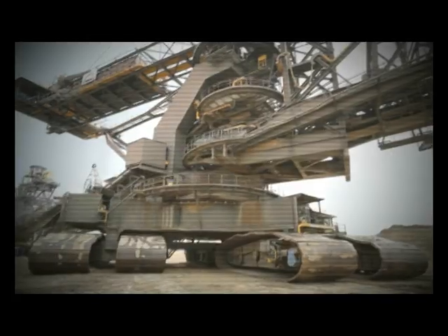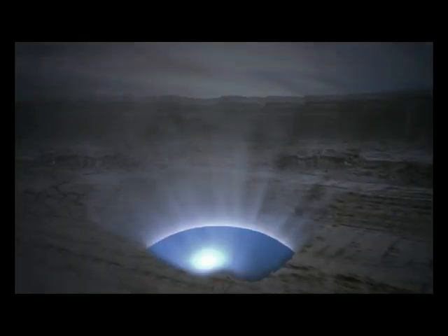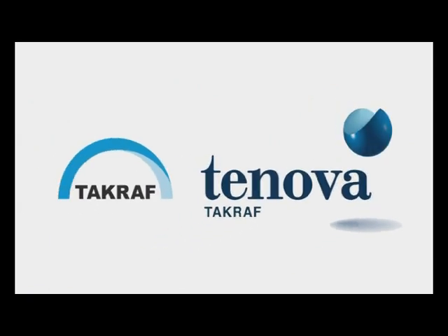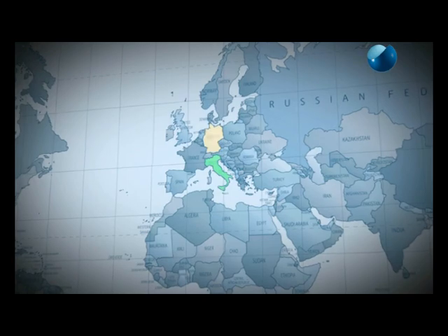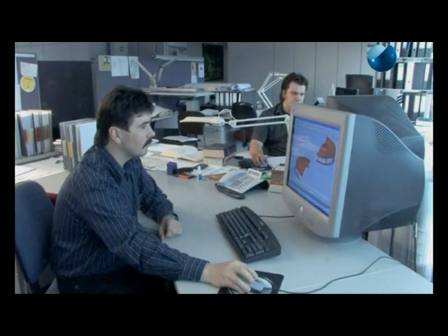Some machines redefine the meaning of big. They overwhelm our senses and reshape our planet. Tenova Takraf, a global leader in advanced technologies, products and services for the coal industries. Tenova Takraf is the combined result of the rich heritage drawn from Germany and Italy. This unique corporate identity has given us many inherent advantages that we have been translating into tangible benefits for our clients for a very long time.